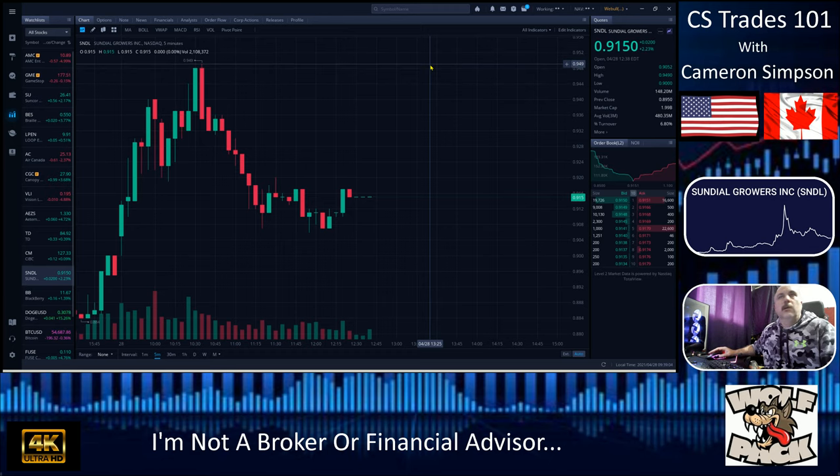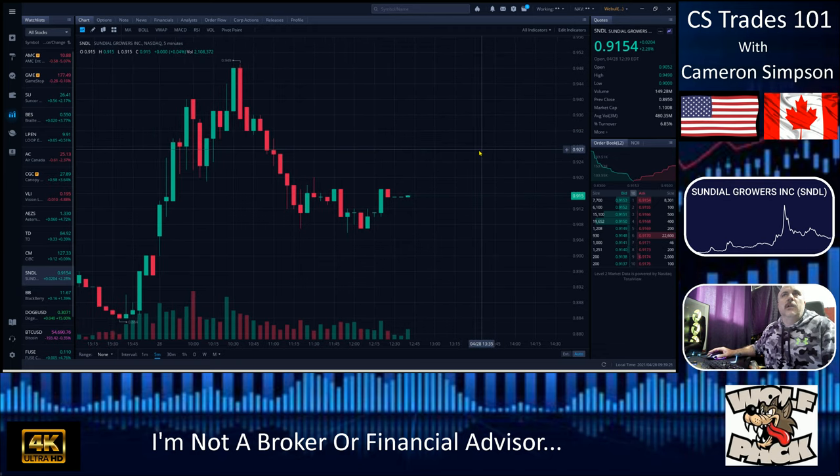The next resistance up there is at 94.9 cents. We've turned over about 6.83 percent in volume today and we're already around lunch hour. Can I see us hitting that second resistance? No — and if we do, it's only going to be around 95 cents, it's not going to go much higher today.